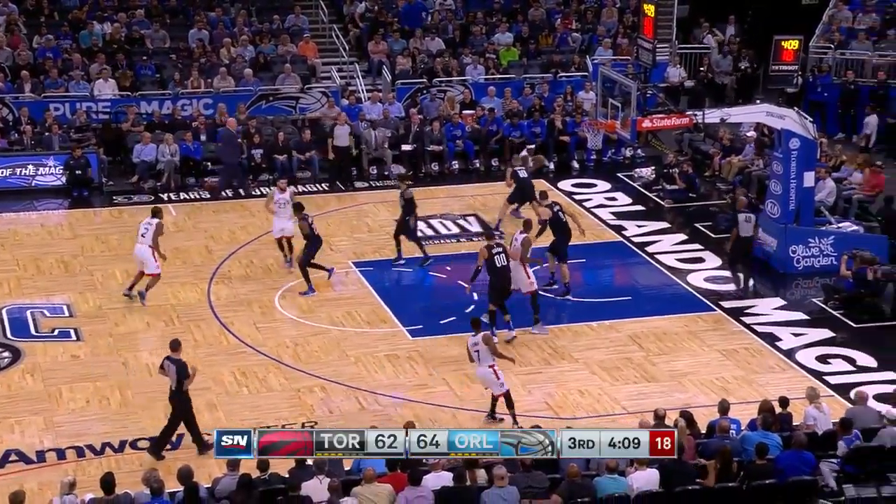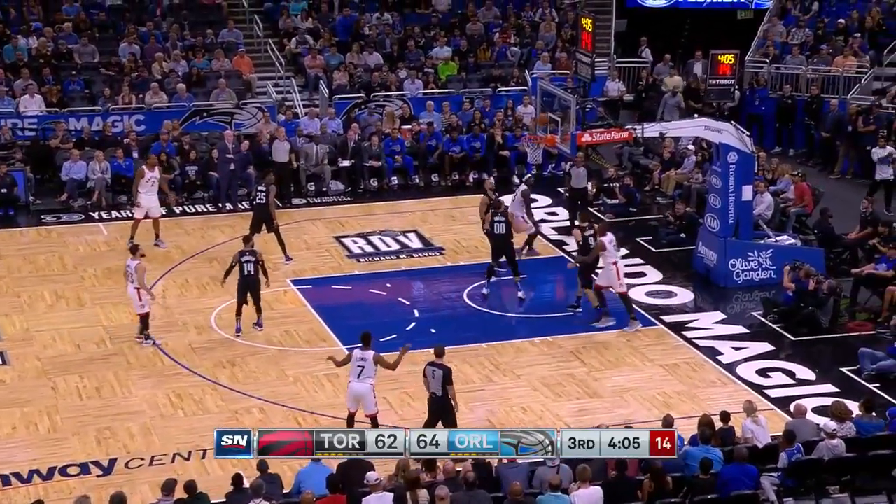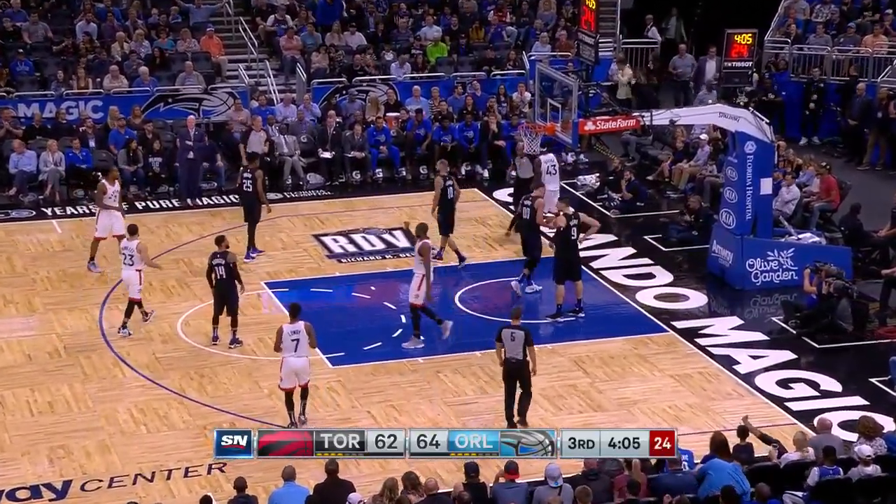Yakum trying to post up out of Fournier — squares up now, backs into the paint, spins away — shot — good, plus the foul.